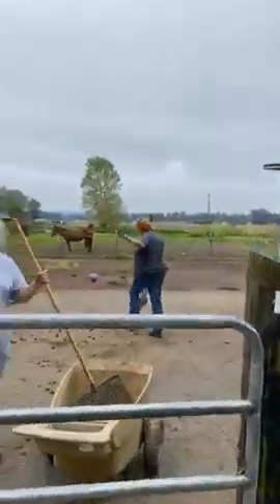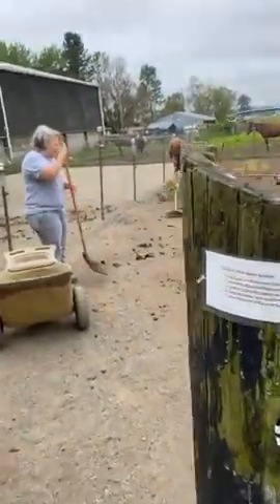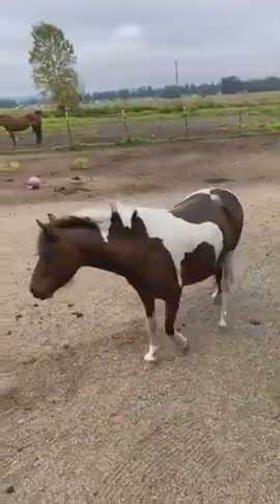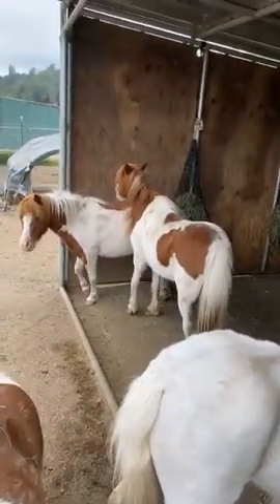We have our wonderful volunteers here — they're here to help clean our paddocks and keep our babies happy and healthy. Everybody's already had hay and grain. Here's Elsa and Anna — let's go see them.